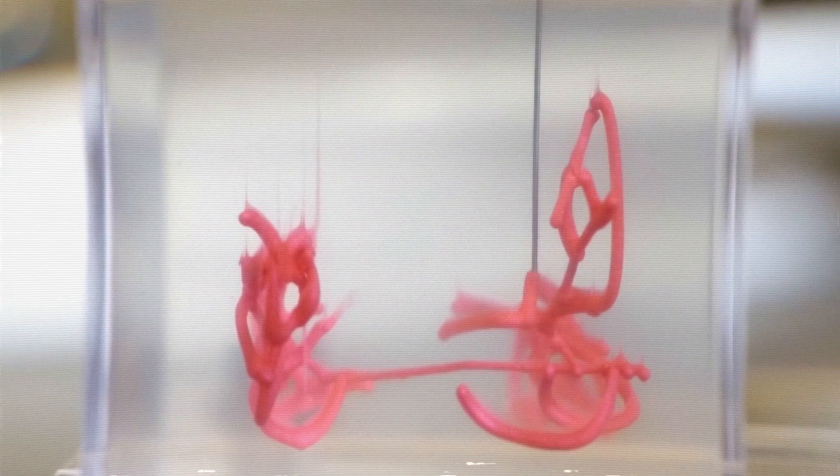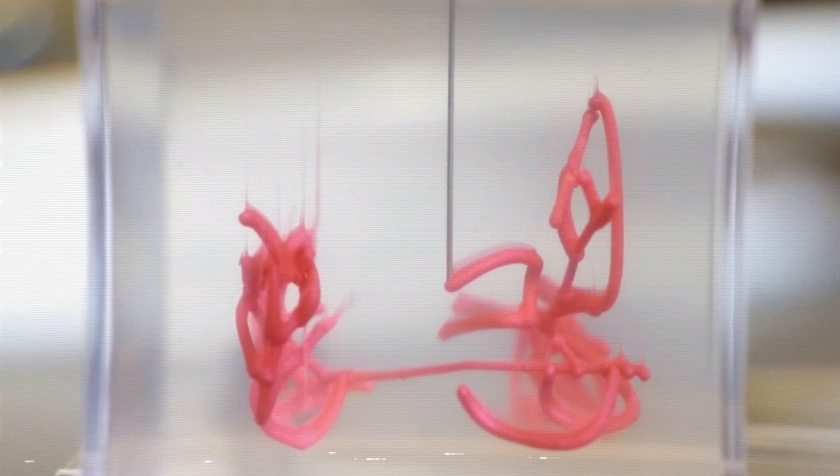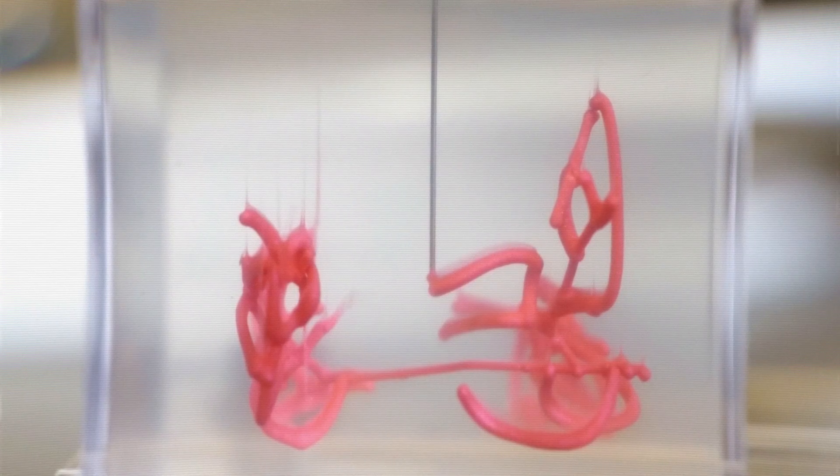Without facehuggers, xenomorphs wouldn't exist. But in Romulus, this biological process has been industrialized and optimized by Weyland-Yutani, no longer dependent on the natural reproductive cycle of xenomorph queens.